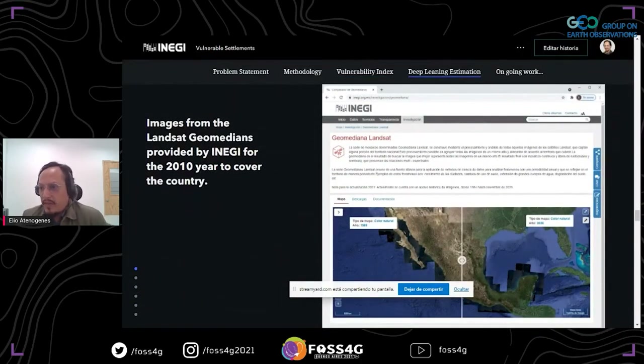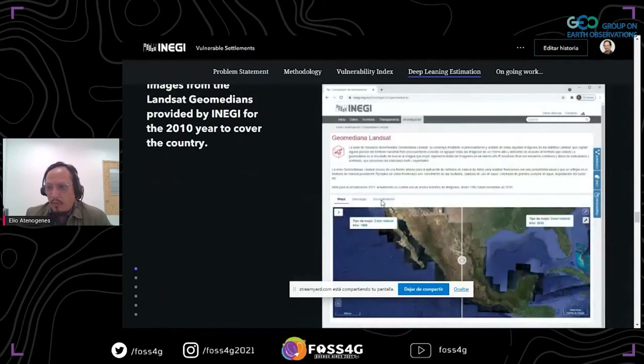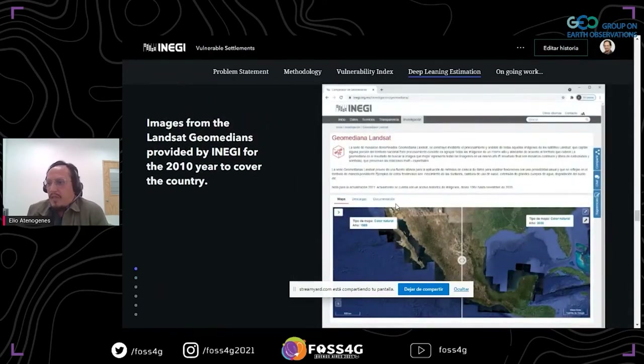We deployed an experimental setup that allows us to use Google Earth Engine resources to process imagery and open source libraries running on our own infrastructure to train neural networks. We take the imagery from the Landsat GeoMedium provided by INEGI for 2010. The Landsat image collection of INEGI was constructed using historical Landsat archives and the Open Data Cube framework to manage and process the imagery.